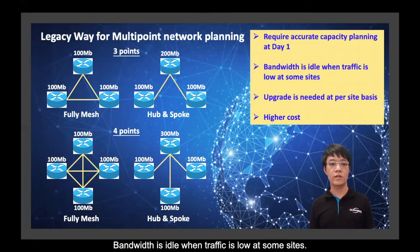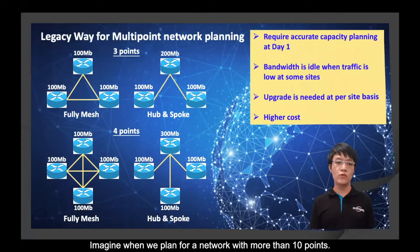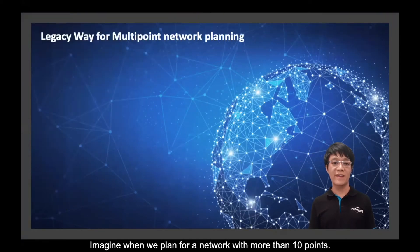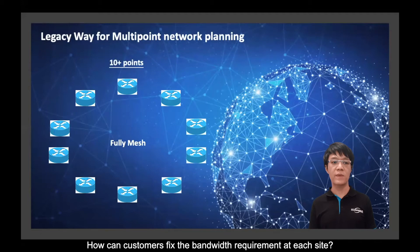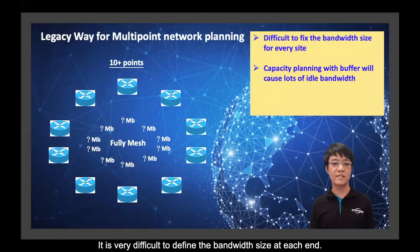Bandwidth is idle when traffic is low at some sites. When bandwidth is not enough, upgrades are needed on a per-site basis. Therefore, the overall cost of the entire network is high. Imagine planning a network with more than 10 points — it is very difficult to define the bandwidth size at each end.